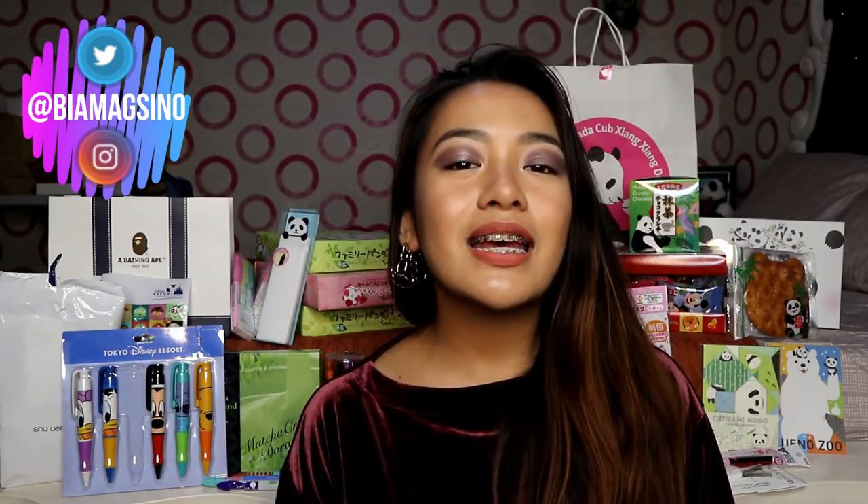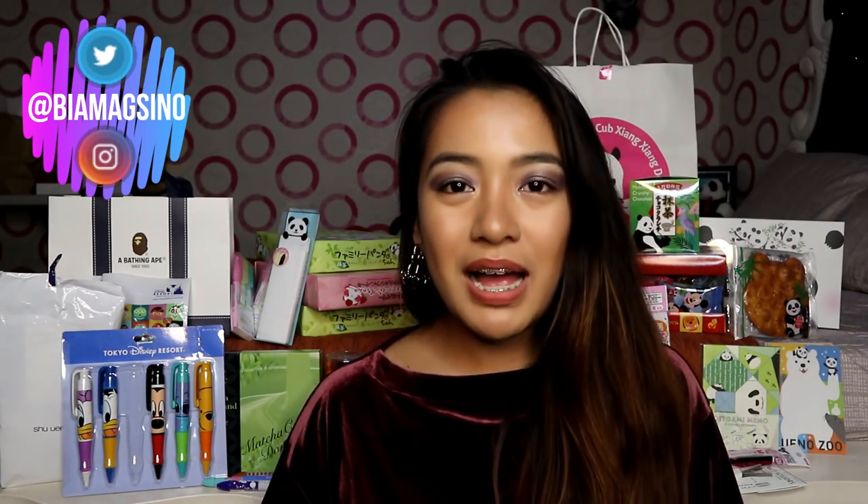Ito yung volume and curl. Meron ako nung long and curl ata. Pero wala kasi ako nakita na long and curl. So tinlay ko na din tong volume and curl. And the next things that we have are matcha.